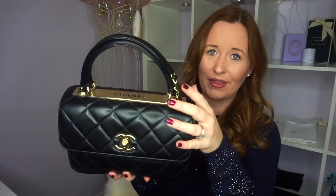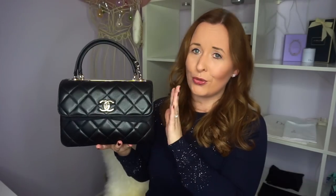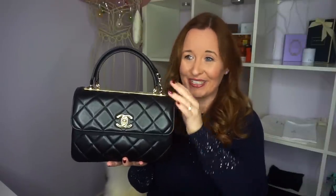So in no particular order let's start with my Chanel Trendy CC in the size small, the black lambskin leather with the champagne hardware. I had to order this in last season because I wanted it in the black and the only one they had in the store was the brown. They do it in different sizes and I think this season's colour is purple, which is really cute, but when I was in the Rue Cambon store recently they had all kinds of longer ones and taller ones, silver hardware ones. So if you like this bag there are loads of variations but I really love it. I think it's so pretty and I love this strap.